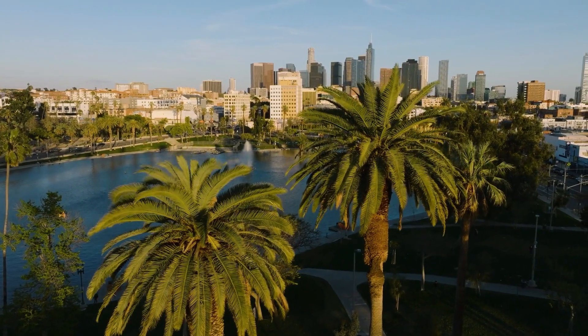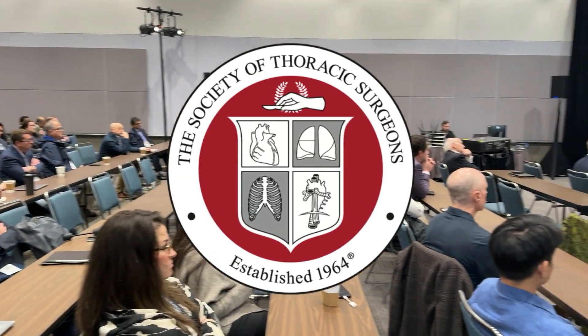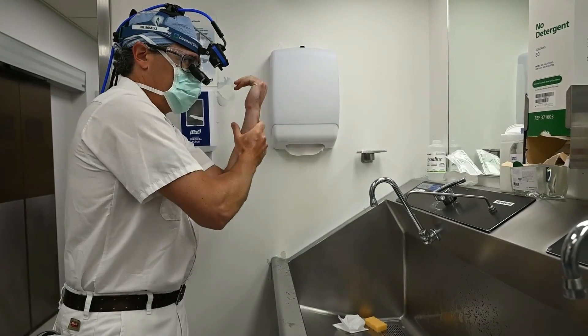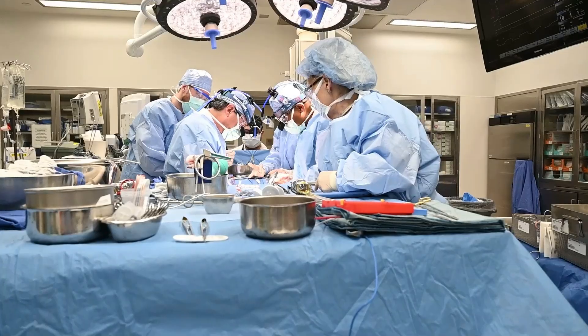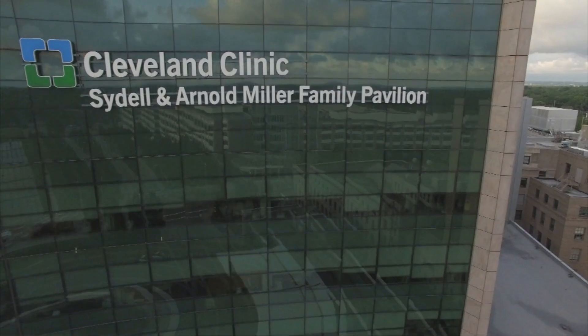Hi everybody, it's Adam with heartvalvesurgery.com and we are in Los Angeles, California at the Society of Thoracic Surgeons conference. I'm thrilled to be joined by Dr. Eric Roselli, who is the Chief of Adult Cardiac Surgery at the Cleveland Clinic in Cleveland, Ohio.